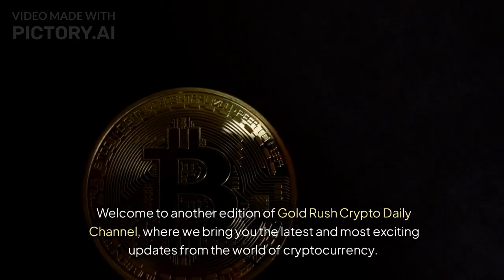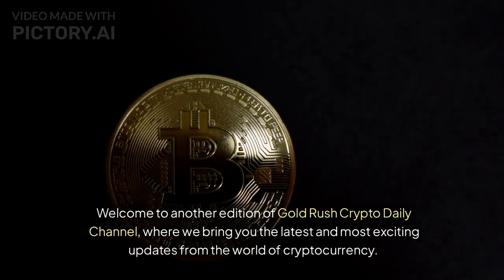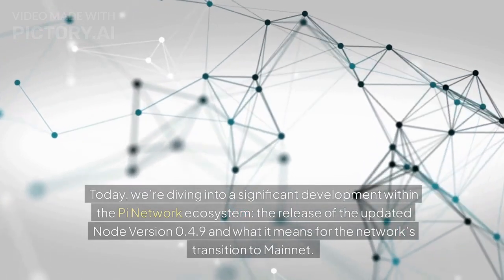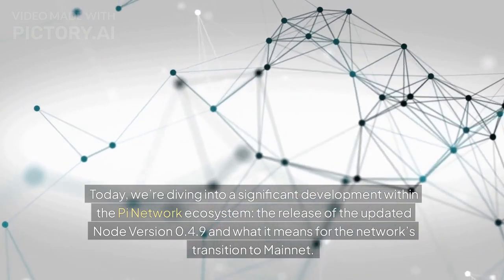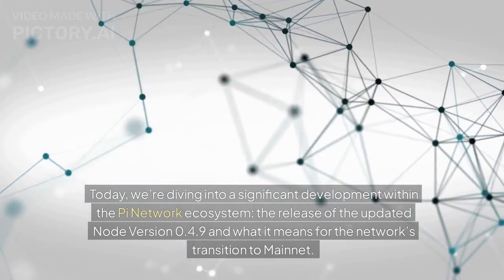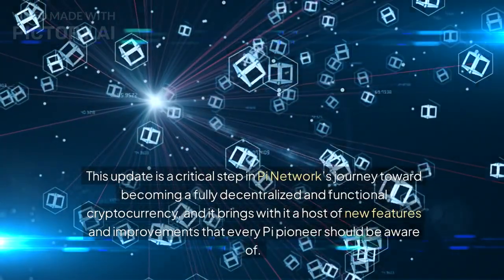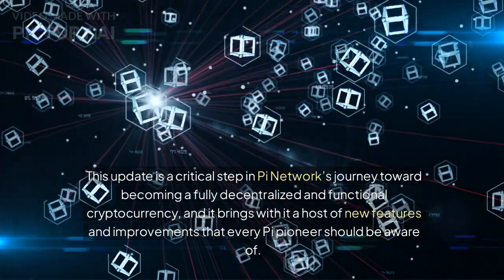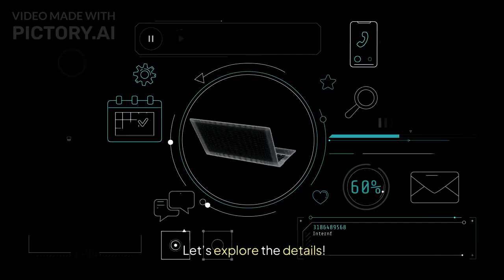Welcome to another edition of Goldrush Crypto Daily Channel, where we bring you the latest and most exciting updates from the world of cryptocurrency. Today, we're diving into a significant development within the Pi Network ecosystem: the release of the updated Node version 0.4.9 and what it means for the network's transition to mainnet. Let's explore the details.